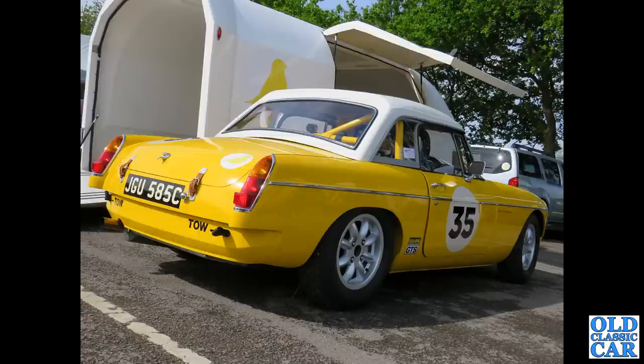Now to Alton Park, we have a 1965 MGB Roadster taking part in the Equipe GTS, which reminds me I think that's coming up very soon.